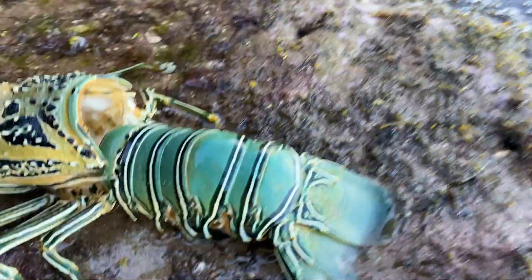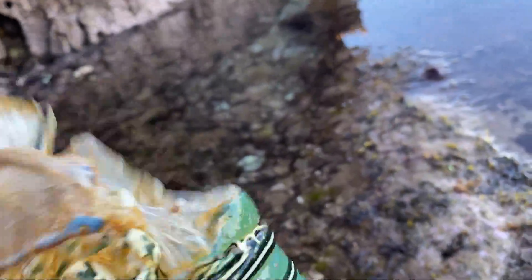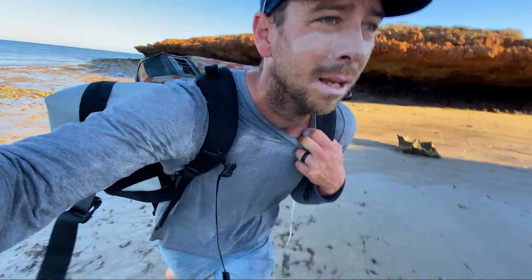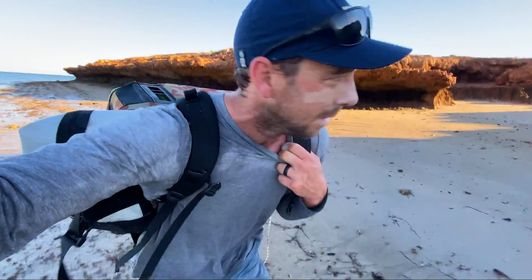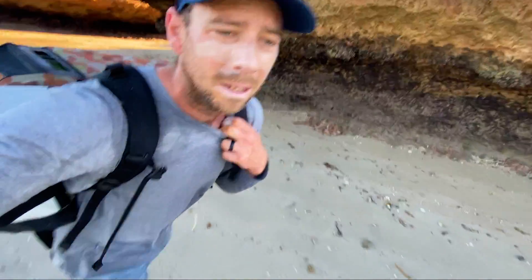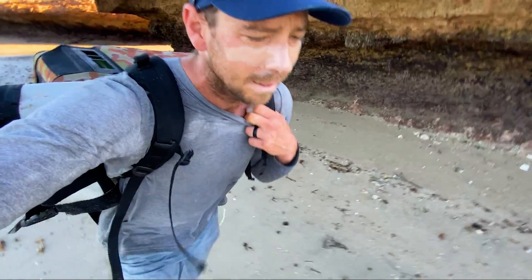Just walking along and I found this crayfish, dead. It was wedged up under the rocks. My GoPro is really foggy this morning for some reason — I need to clean the lens a bit more. Anyway, my makeshift angle backpack is working. It's working.